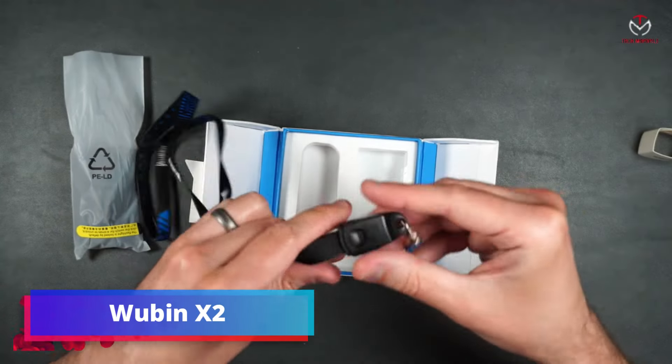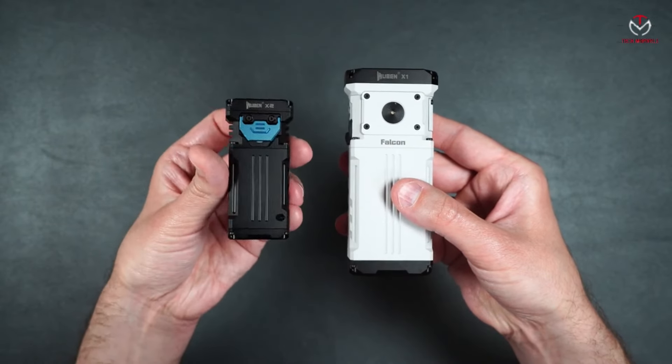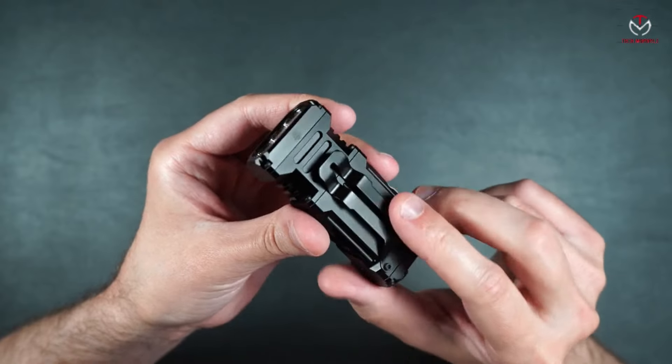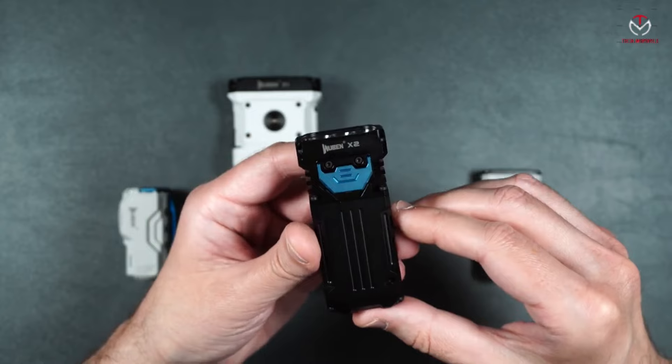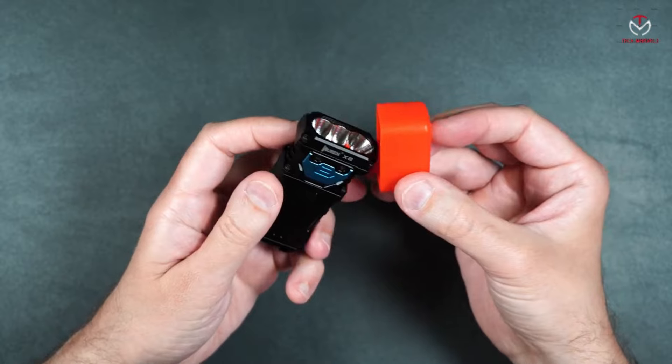Wubin X2 — the Wubin X2 flashlight combines exquisite craftsmanship with powerful illumination. Tiny yet mighty, it boasts various illumination modes, a unique charging lanyard, and a waterproof design rated IP68. With a 2500 lumen light output and micro arc oxidation ceramic coating.